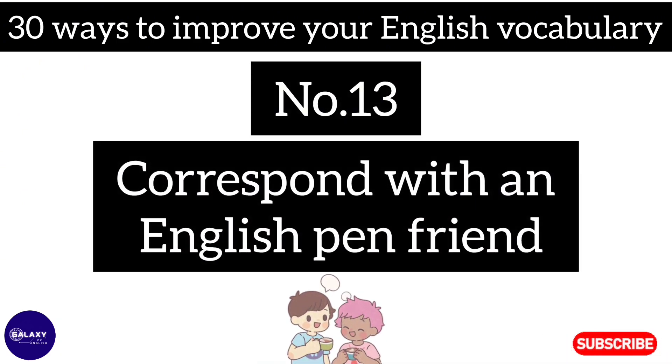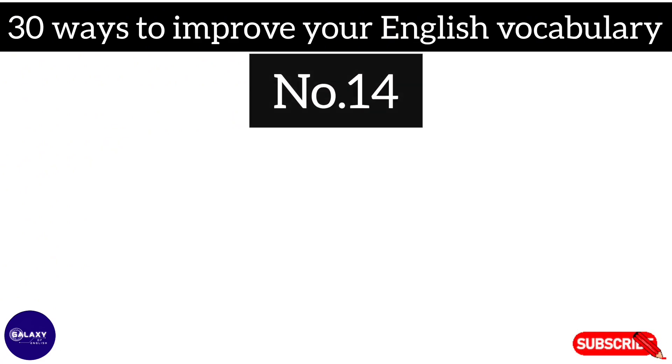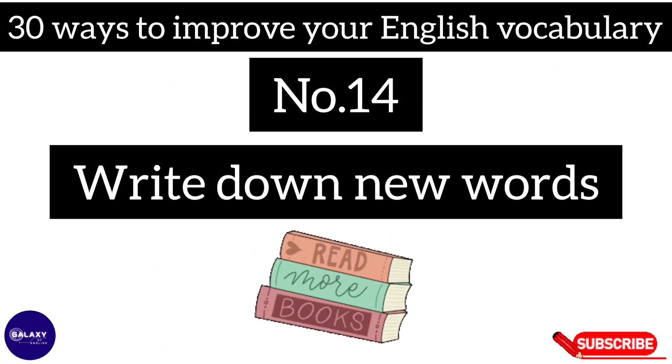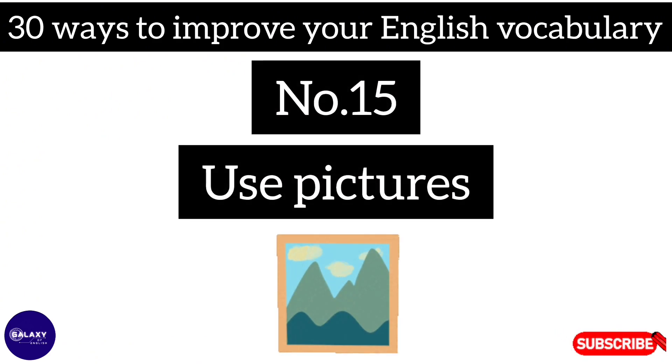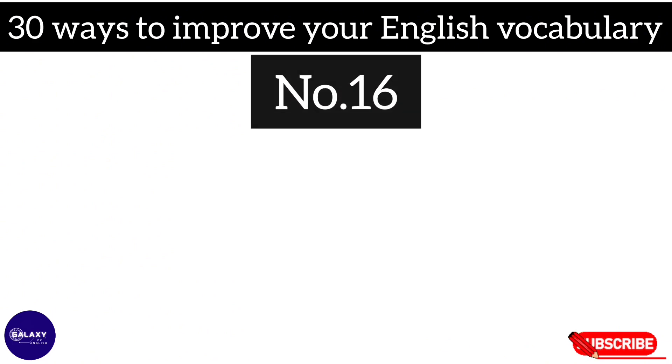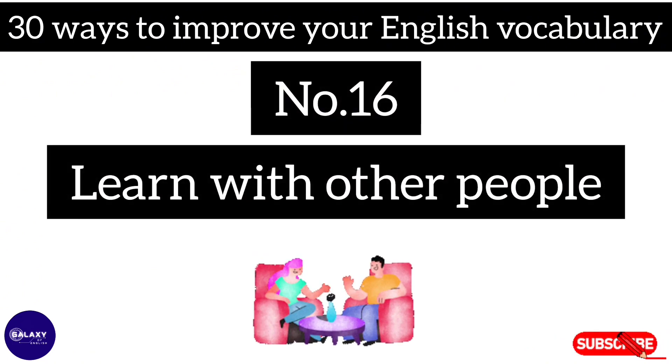Number thirteen: correspond with an English pen friend. Number fourteen: write down new words. Number fifteen: use pictures. Number sixteen: learn with other people.